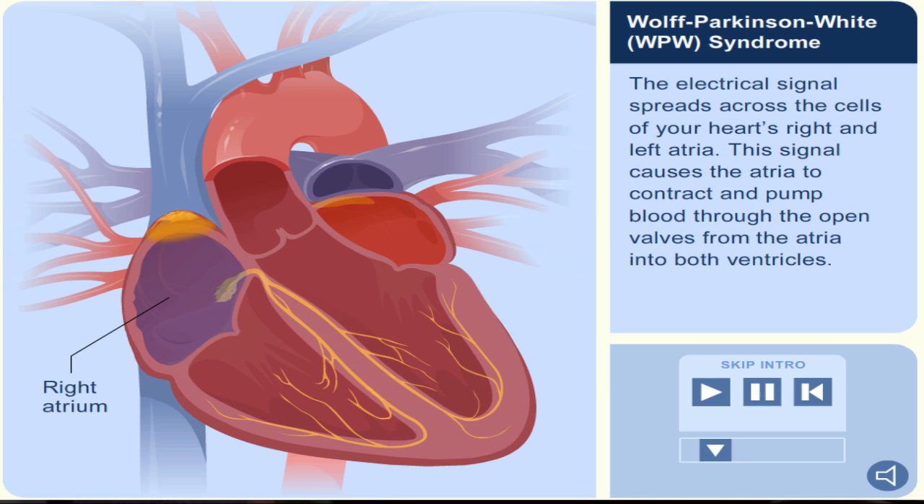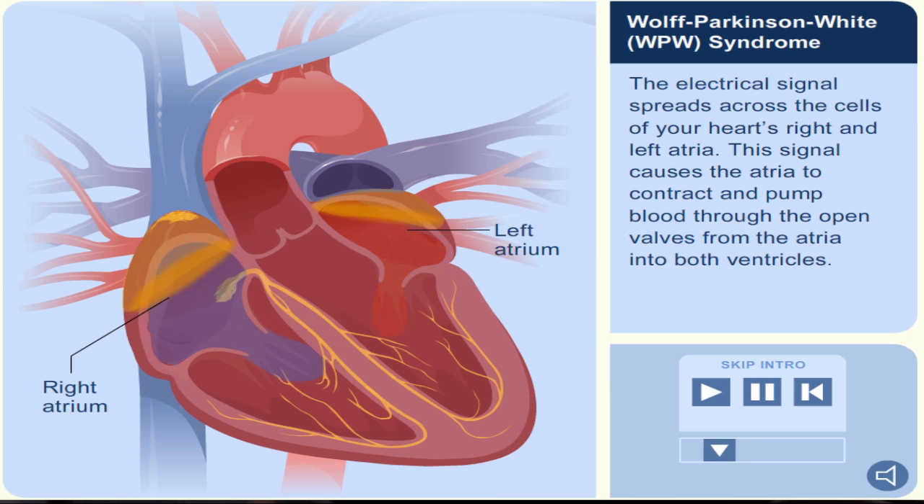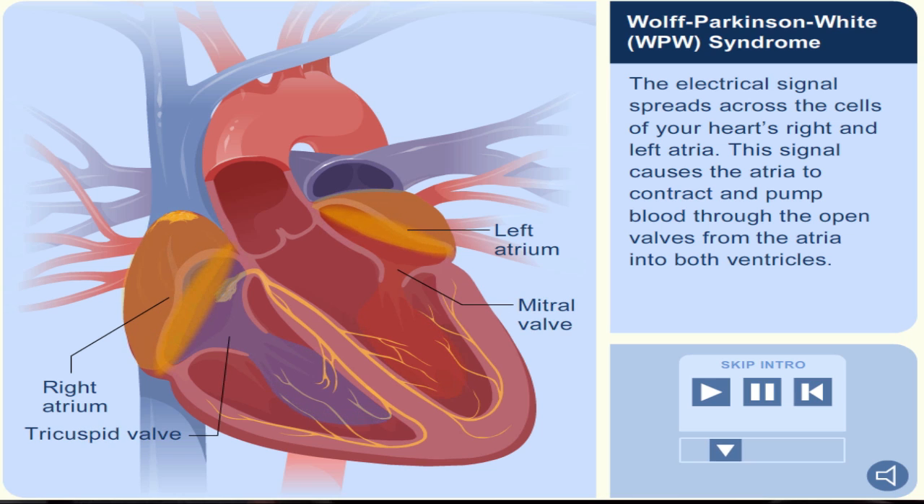The electrical signal spreads across the cells of your heart's right and left atria. This signal causes the atria to contract and pump blood through the open valves from the atria into both ventricles.